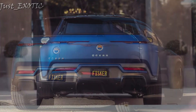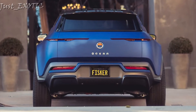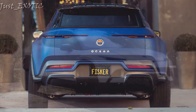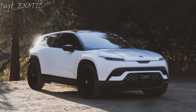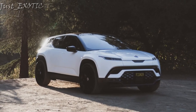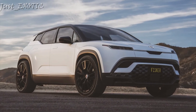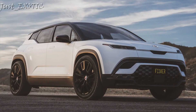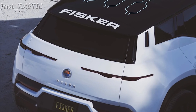Fisker has announced preliminary pricing for the entire Ocean lineup, though the company hasn't confirmed the destination fee, so only estimates are possible. The Ocean Ultra, with its all-wheel-drive powertrain and more desirable standard equipment, looks to be the best value. Fisker is releasing the pricier versions first, meaning the first models to market will have price tags closer to $70,000. Patience, it seems, will be the name of the game.